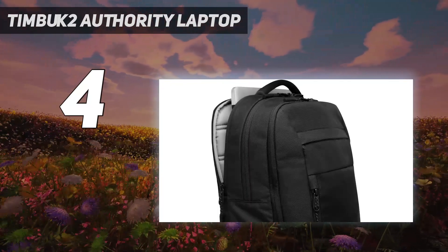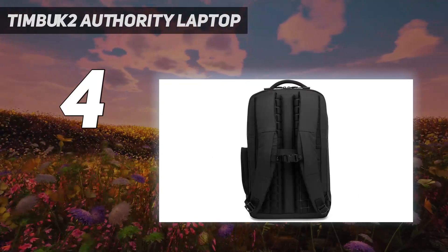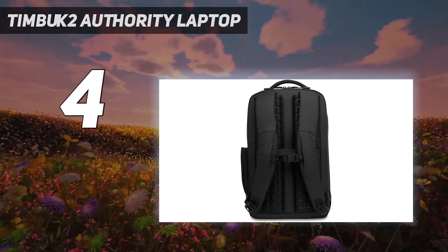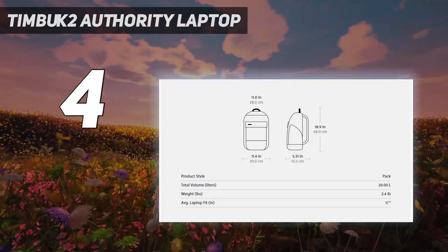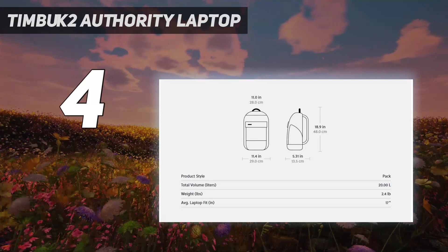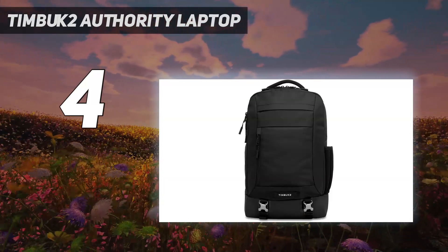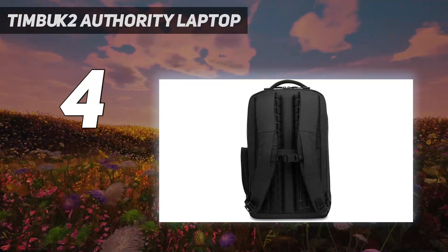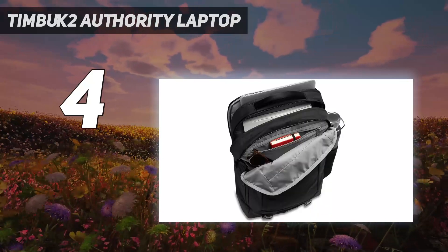We love the ability to access your laptop from the back zipper or through the main compartment of the backpack. Additionally, we appreciated the sleek pack's compression straps so you can adjust the capacity of the bag, but we still thought the main compartment could have been a bit larger. The padded backpack straps are comfortable to wear for long periods of time, and if you live in a rainy climate, the durable recycled nylon exterior is also water-resistant.